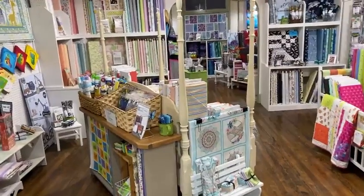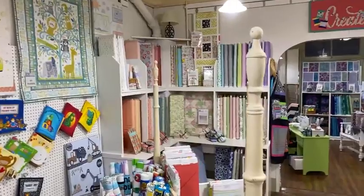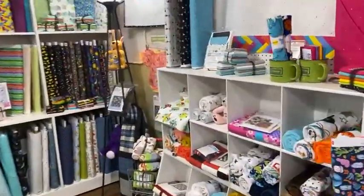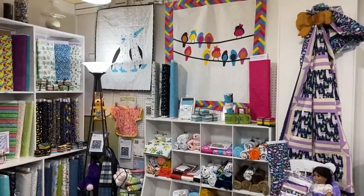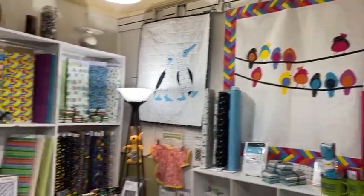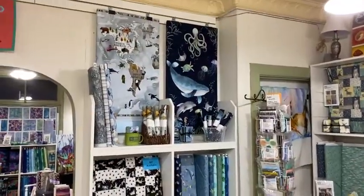We move into the middle room, which had been kind of batiks and novelty. This is now turned into the kids' room, with a beautiful mix of flowers and all kids' projects. Susan finished the cute birds-on-a-wire quilt and added a border using the mini braid runner ruler, which looks really cute on that quilt. We still have our cuddle rolls and other projects, that fun world map, and the undersea panel.